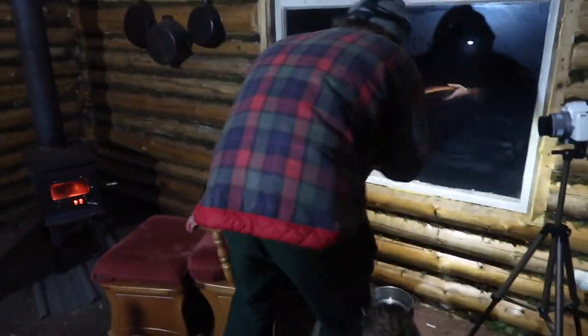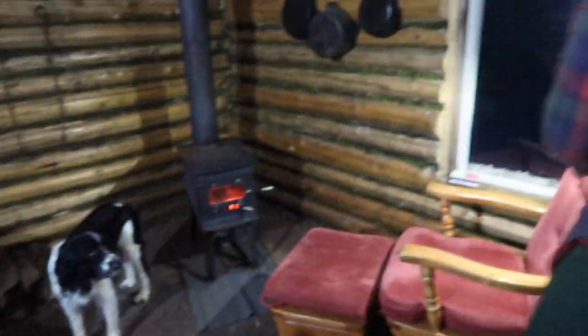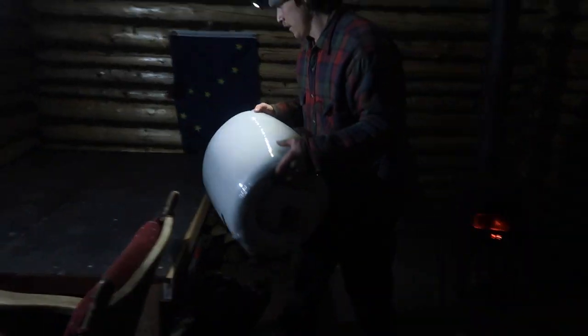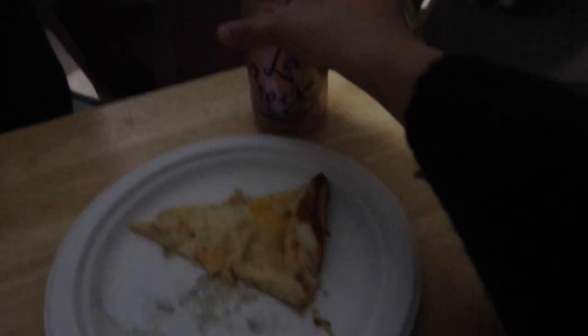Kyle's such a gentleman — he's getting my chair all prepared for me. Here's dinner for tonight: a LaCroix and a frozen pizza. Well, actually, Kyle's handmade homemade buffalo chicken pizza. It's very delicious.